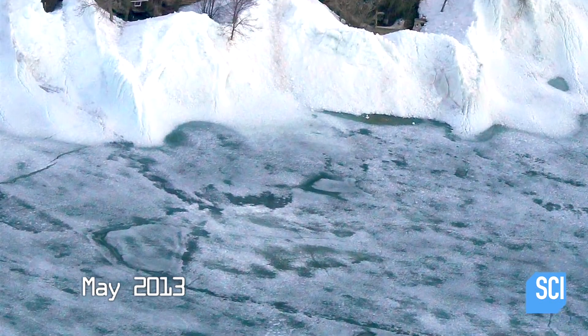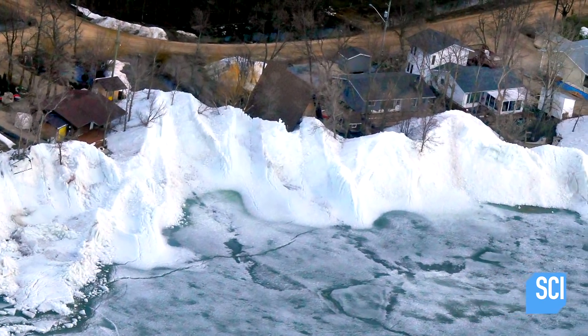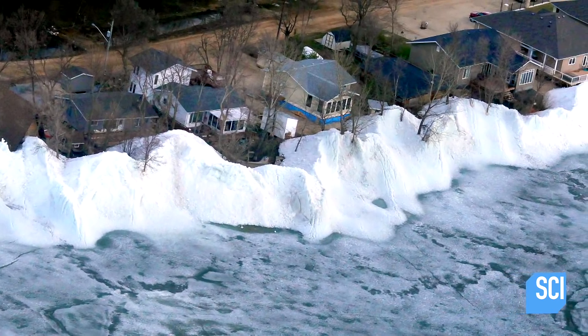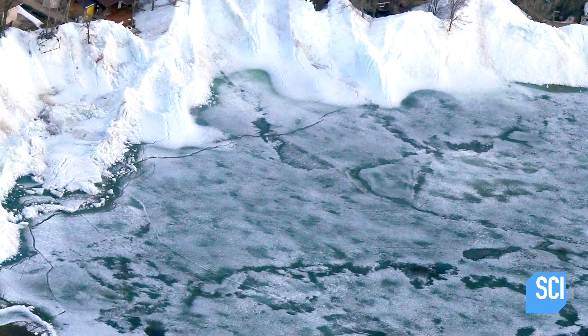May 2013: an aerial image is captured of a wall of ice invading the residential shores of a normally tranquil lake in Canada. Something weird has gone on. Why would you have that much ice, just very isolated, right along the coastline?